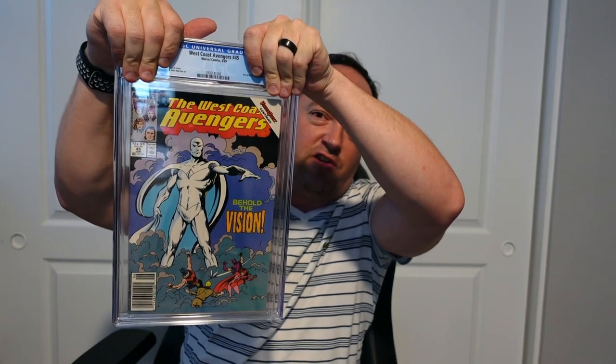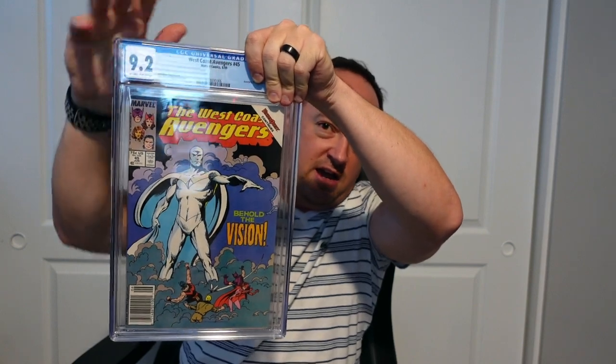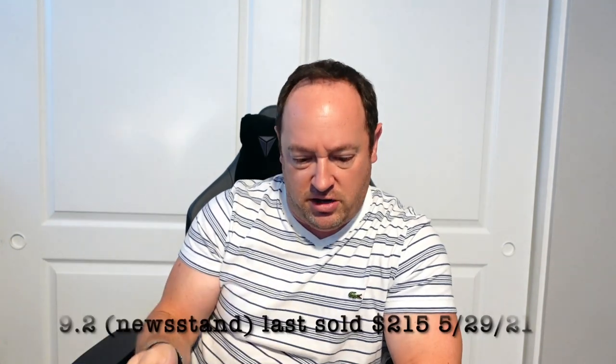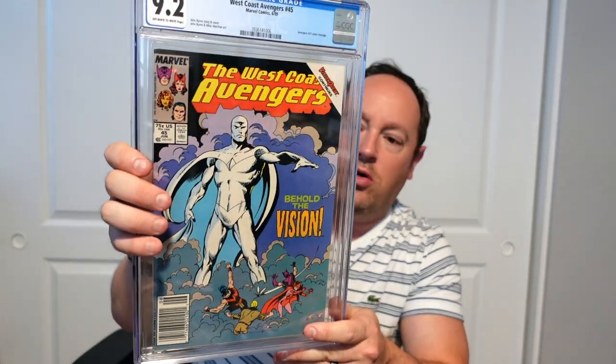So this first one is West Coast Avengers #45 — this is obviously the first colorless Vision. This one was pressed and cleaned and came back a 9.2. Not bad. I picked this one up — it's a newsstand copy — at my LCS. I think I paid about 50 bucks for it. Had it pressed and cleaned. Nice copy, does have some spine ticks, so definitely not a 9.8 contender, but a 9.2 nonetheless. Not necessarily near mint, but still a good one. That is book number one.